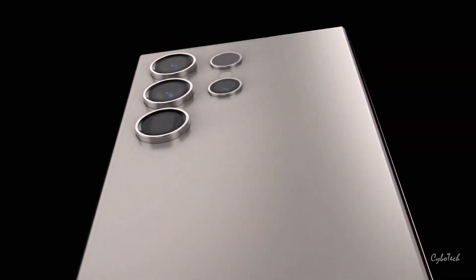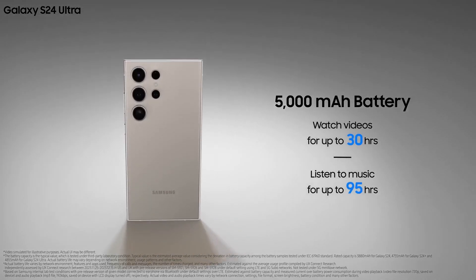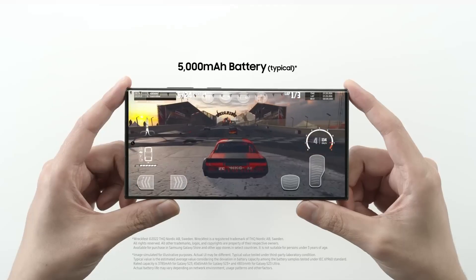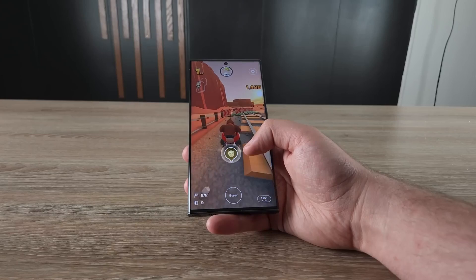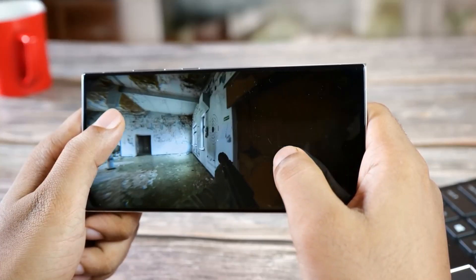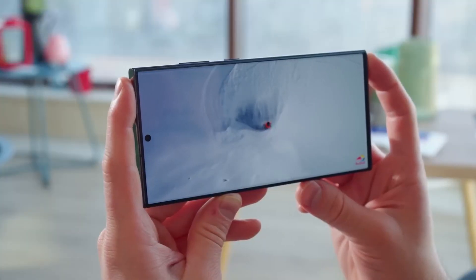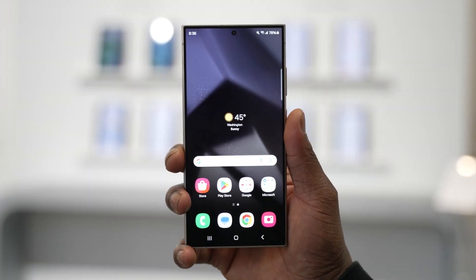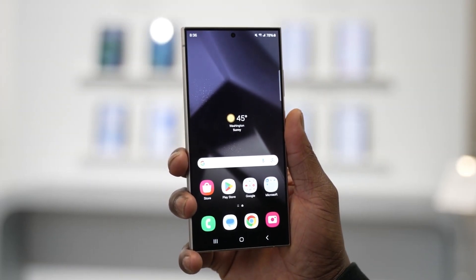The Samsung Galaxy S24 Ultra shares the same 5,000 mAh battery capacity as its predecessor, the Galaxy S23 Ultra, but it outshines it significantly in terms of battery life. Intensive smartphone battery tests, which involve web surfing over a 5G connection at 150 nits of screen brightness, show that the S24 Ultra has set a new standard for flagship phones.